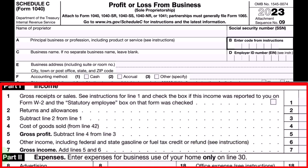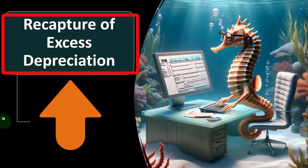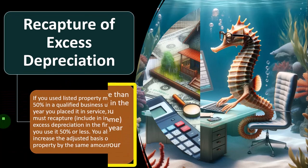That's what we're focusing on now — the main one for most businesses being an automobile for most small Schedule C businesses. Continuing on with the discussion of listed property: recapture of excess depreciation.